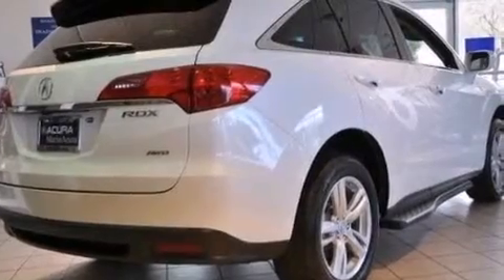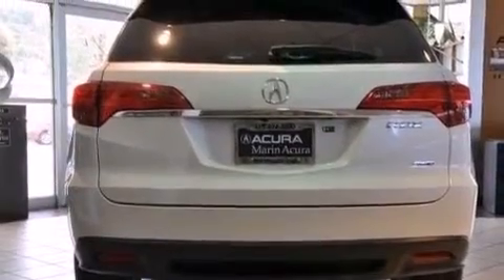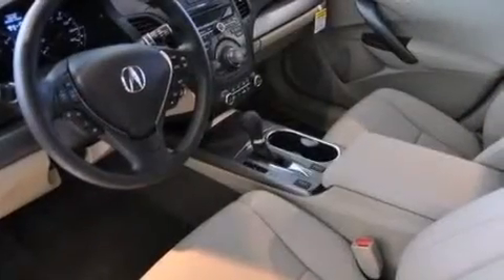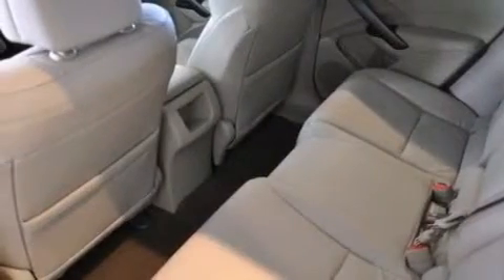A pass-through rear seat, and the Homelink transceiver can be programmed to use the same frequency as your remote opening devices, such as the garage door, the entry gate, or even the living room lights, enabling you to control them right from the driver's seat.